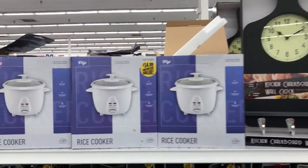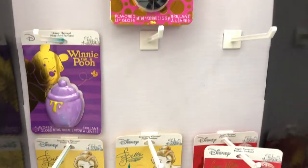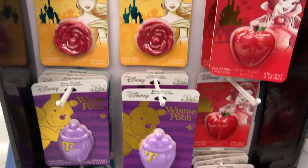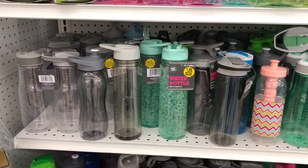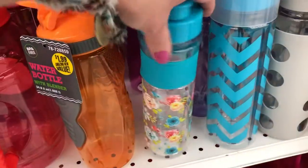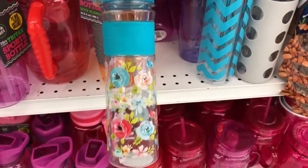They had a big selection of lip gloss from the Disney line. I love the Belle rose one — how cute is that! They also had a huge selection of water bottles, and yes, this floral one is my favorite because I love floral.